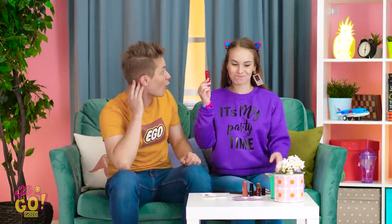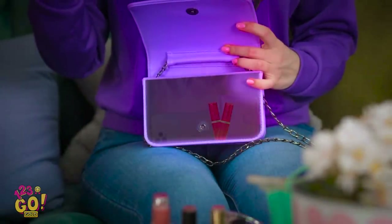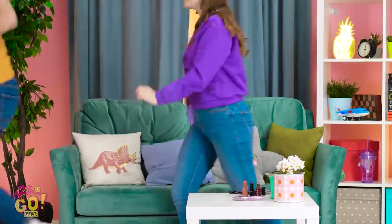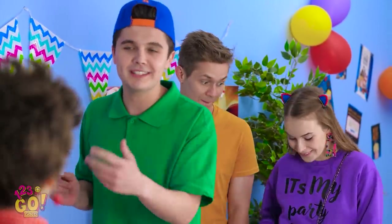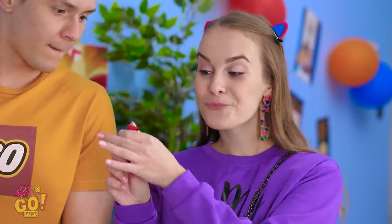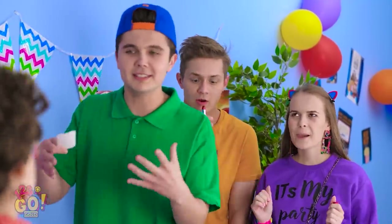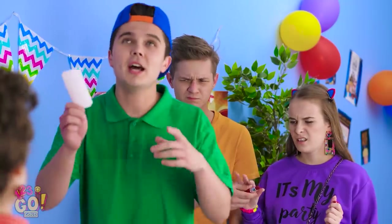They'll never suspect this is food. It looks just like makeup in my purse. I'm definitely ready to go now. Time to put our trick to the test. It looks normal in here, right? Look, I'm a little hungry. That was the wrong one. Let me try. Oh, gross. Well, that trick backfired.